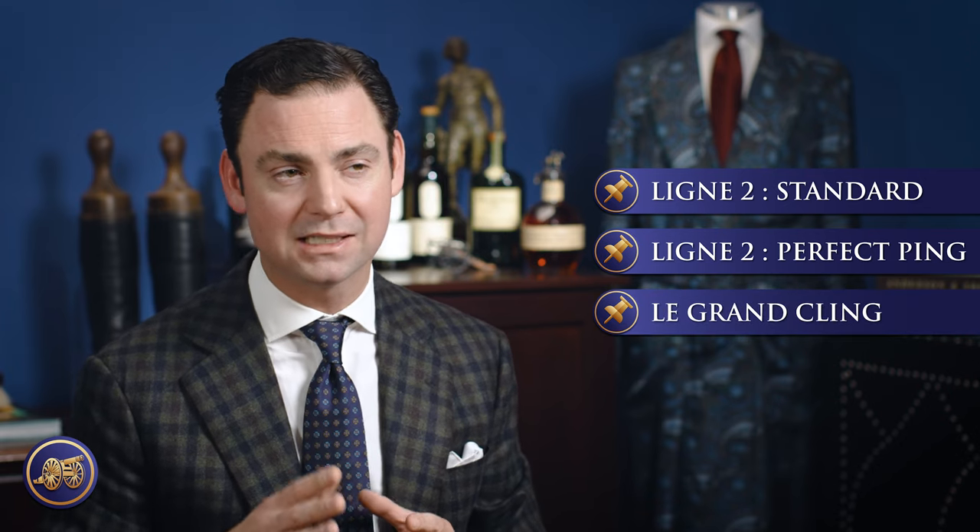Amongst the high-end range of lighters from S.T. Dupont, they have their Line 2, which is split into two categories: the Standard Line 2 and the Perfect Ping, and then of course you have the Le Grand Cling. In today's video, I just wanted to review a selection of each and talk about the differences between them, because in some cases the differences are quite subtle and nuanced.